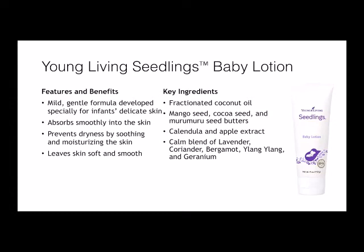Keep baby skin soft and hydrated with Seedlings Baby Lotion. Young Living's gentle moisturizer is specifically formulated for infant's delicate skin. This non-greasy lotion supports moisture barrier function and smoothly absorbs into a baby's delicate skin, leaving it moisturized, soft, and smooth. It's made with skin-nourishing ingredients and a lavender-infused essential oil blend. Seedlings Baby Lotion contains coconut oil, calm essential oil blend, murumuru butter, mango butter, cacao butter, calendula, annatto oil, and apple extract. The mango seed butter and murumuru seed and cacao seed butters are high-quality butters known for their high fatty acid content.